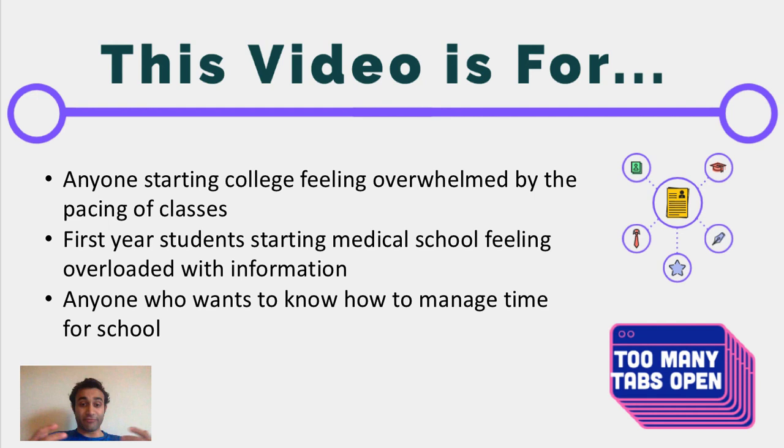This video is for anyone starting college who feels overwhelmed, and also people starting medical school who may be feeling overwhelmed with the amount of information being thrown their way. I'm going to give you at least five tips today that will help you address this problem and hopefully help you manage time and also get more out of education.